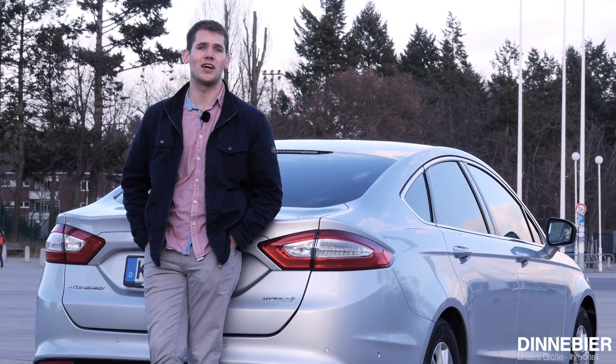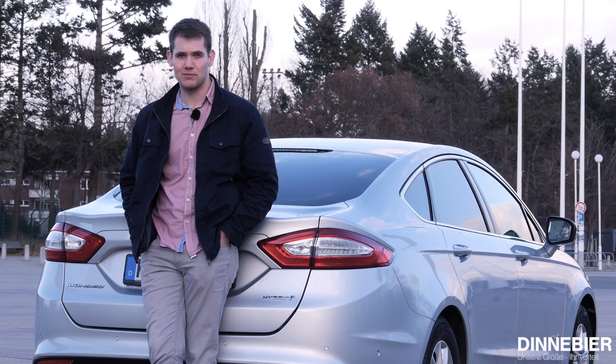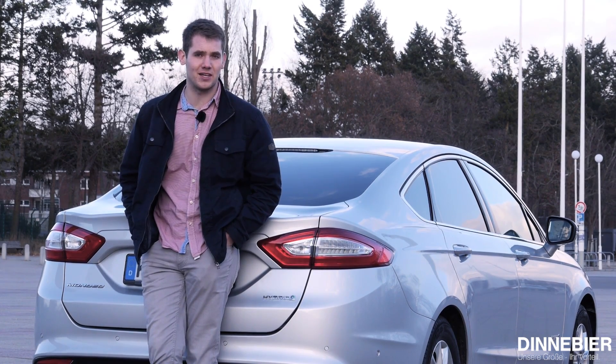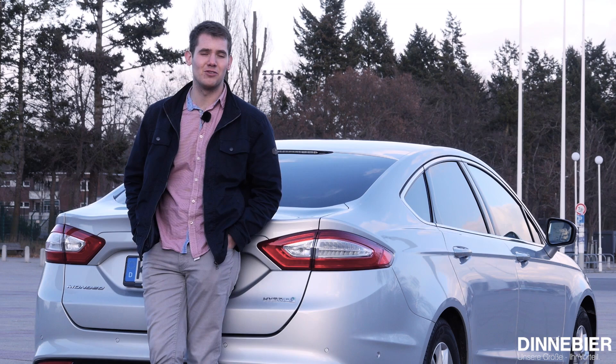Er ist kein reines Stadtfahrzeug, denn dafür ist er schlicht und ergreifend zu groß. Er ist aber auch nicht der pure Langstreckenbegleiter, denn dann bräuchte man die ganze E-Technik an Bord nicht. Er kann einfach beides. Und genau deshalb überzeugt der Mondeo auf voller Linie.